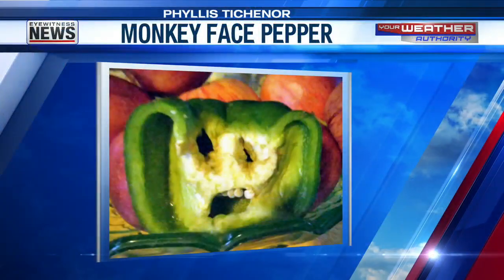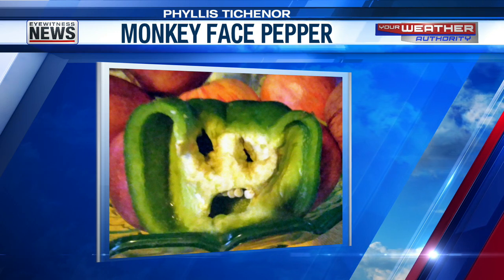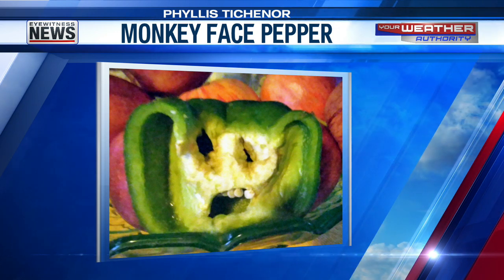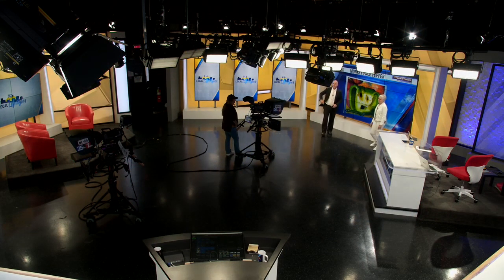This was my funky fruit today — a Monkey Face Pepper. This came from Phyllis Titchener. There are the two eyes, there's a mouth and a gape right there, the teeth are the pepper seeds, and look at those big old monkey ears on either side — pretty funny. That is a good one. Phyllis Titchener has had a bumper crop — that's probably her seventh or eighth funky fruit she's sent me. I don't know what she put in her garden, but it's growing a lot of funky fruit. We'll be back, stay with us.